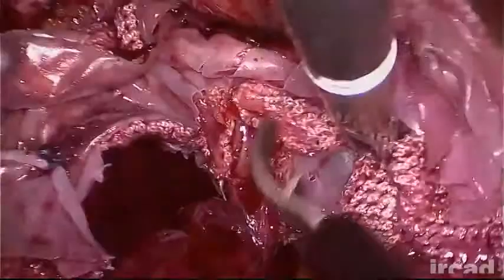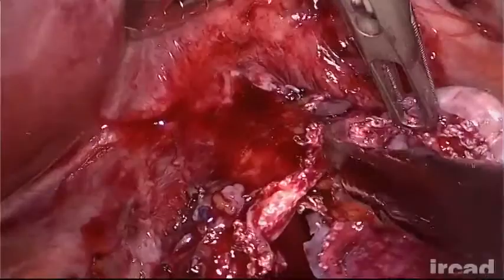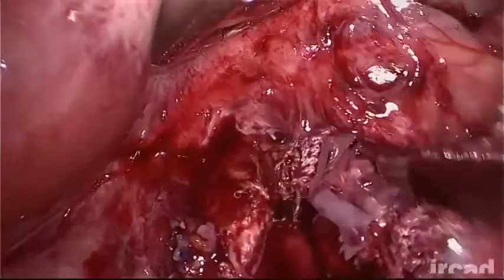At re-operation, a significant fibrosis with a substantial esophageal stenosis was found at the hiatus. The first step is to remove the mesh in order to free the esophagus and enlarge the hiatal orifice.